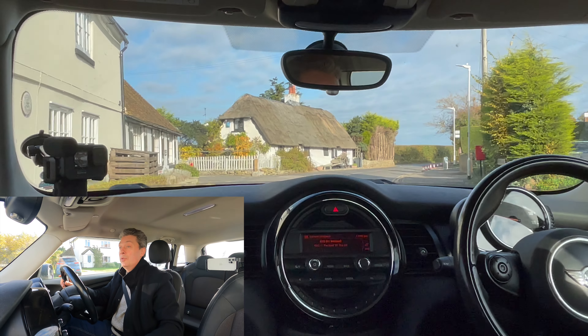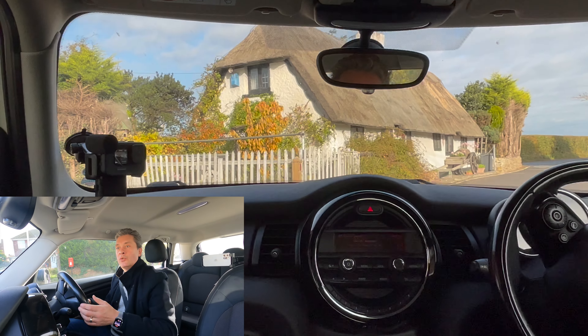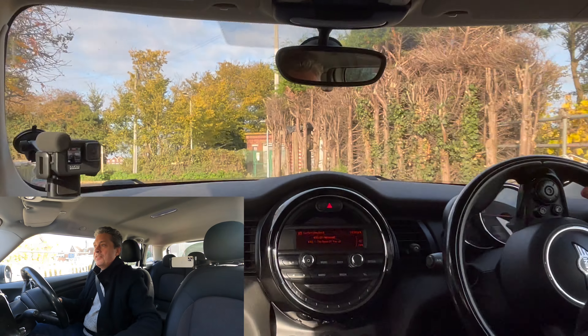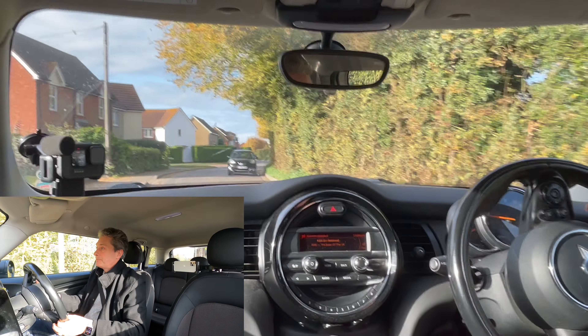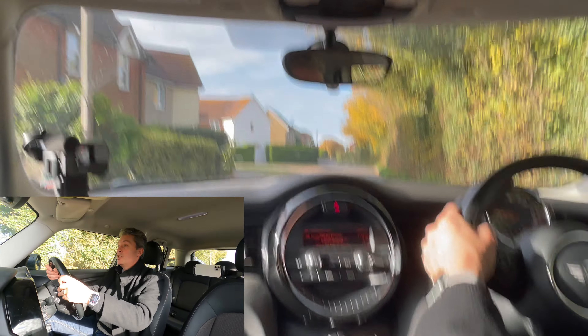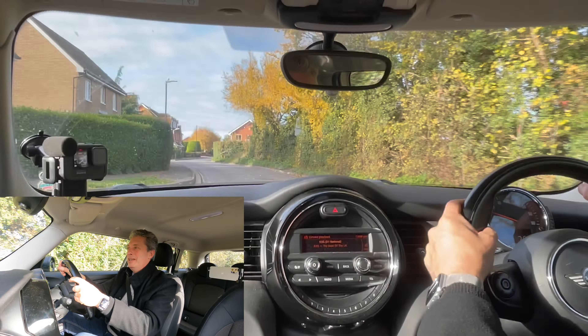This little junction here is particularly awkward. I'm in a diesel car so I'm actually going to go down to first gear for this one because it's tight. There was nothing coming out of it, but I wanted to be prepared just in case — by bringing the speed down it allowed me to react if something had appeared coming towards me.